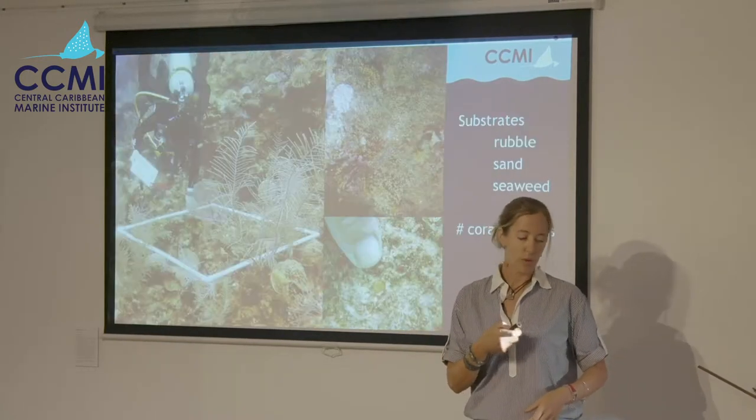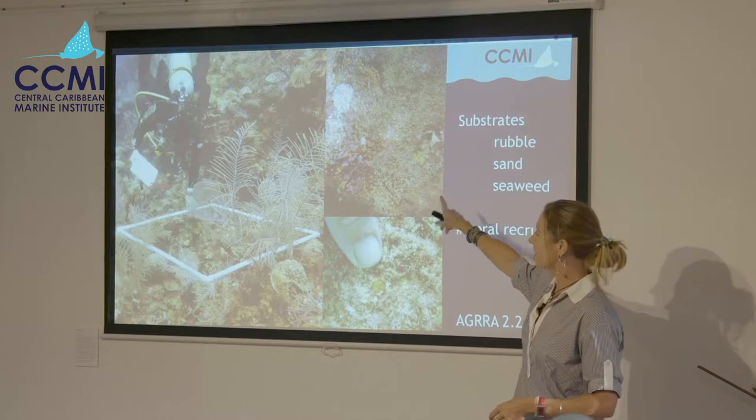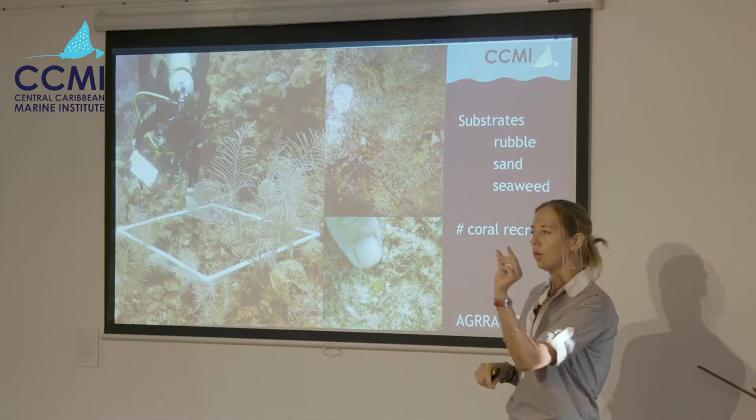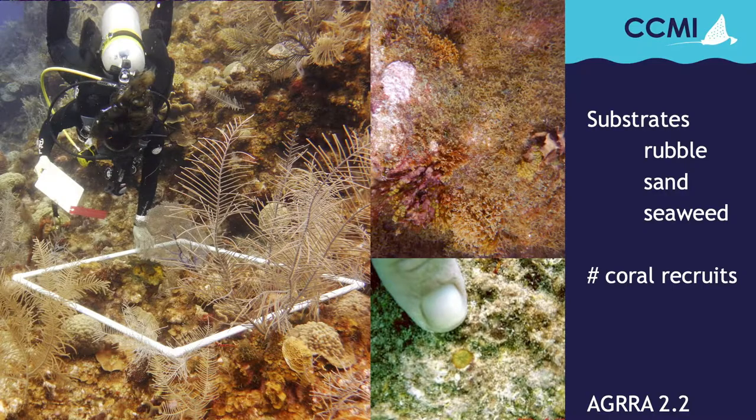They also make records of the coverage of the other substrates in the area and count the number of recruits, which are corals less than two centimeters in size. The idea is that you repeat these surveys at the same time of year, so you get an idea of how reef health and recruitment might be changing over time.